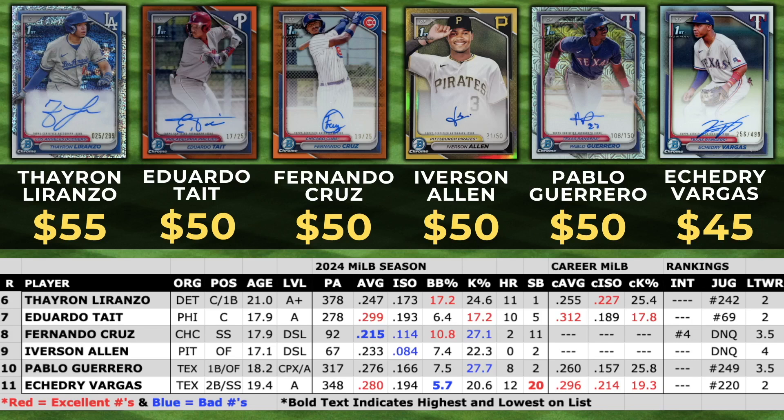Eduardo Taite is another one of my favorite guys in this release, selling for around $50. He's a catcher, very young at 17.9, played in Low A this year, hit .299 with a .193 ISO, 10 homers, 5 stolen bases. He's a top 100 ranking at number 69 on the Juggernaut and a Let's Talk Wax rank of 2. I would definitely feel better about buying Taite autos over Iverson Allen and Fernando Cruz. If I had to pick two or three guys I think have a good chance to pan out, it would be Lorenzo, Vargas, and definitely Taite.